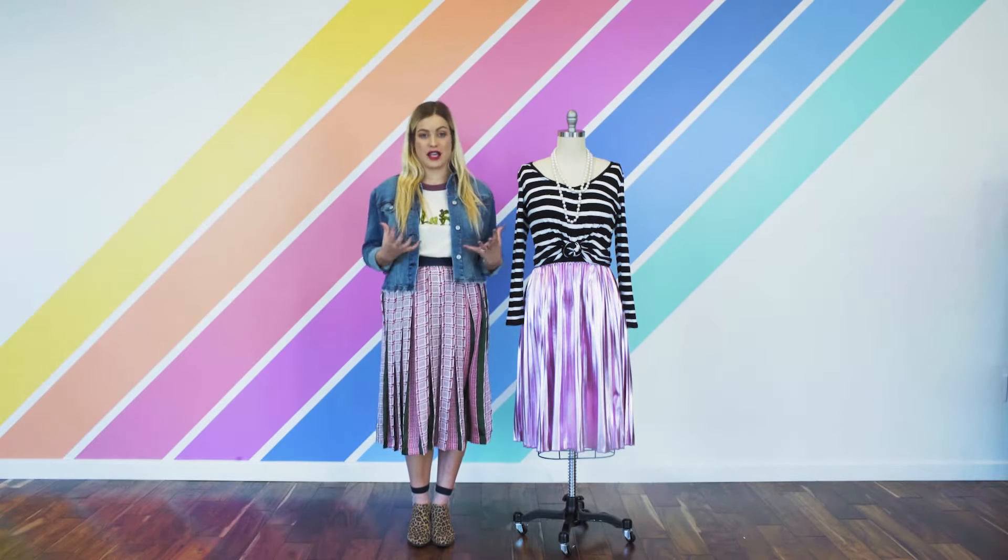Hi everybody, I am Paige and I am the styling director here at LuLaRoe. Today we're going to talk about elegant — we're gonna show you how to wear your elegant everyday. So everyday looks incorporating a piece or two of our 2017 Elegant Collection.